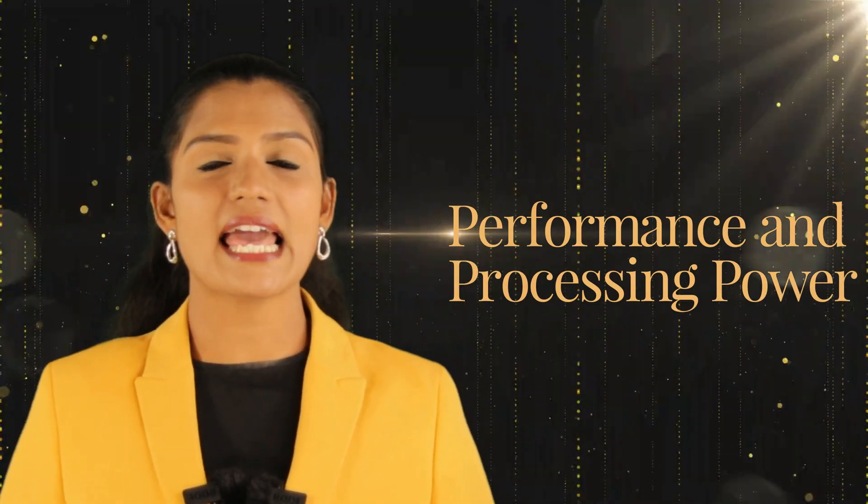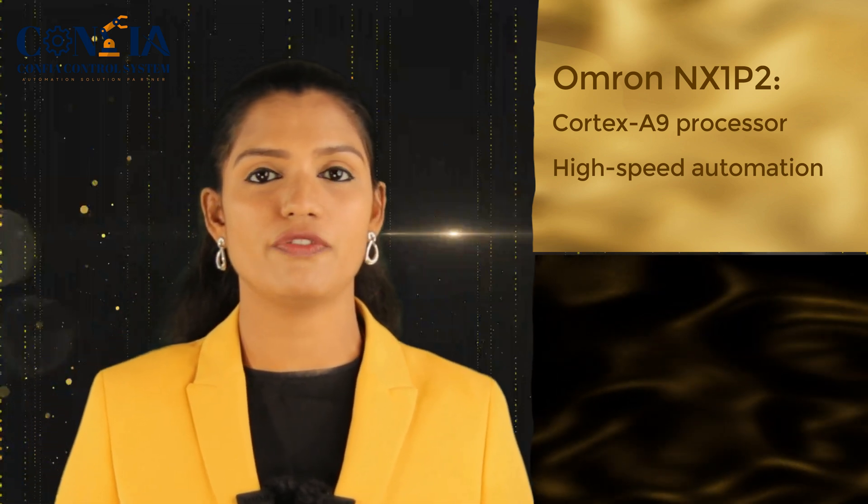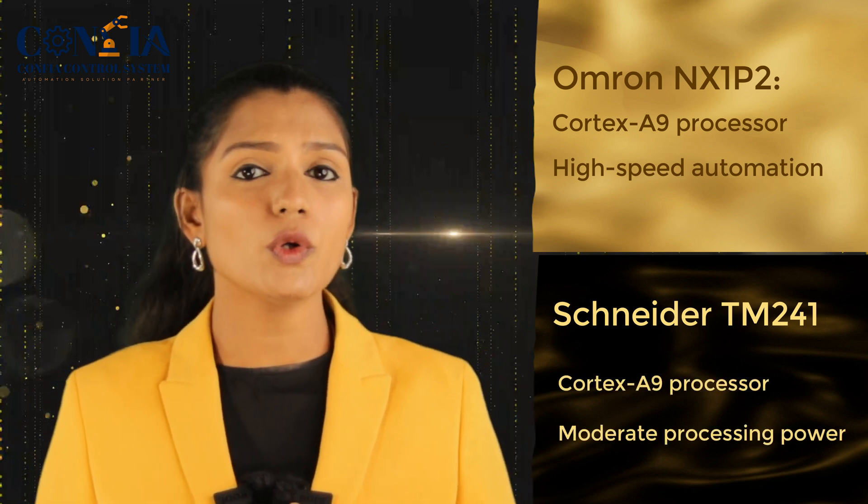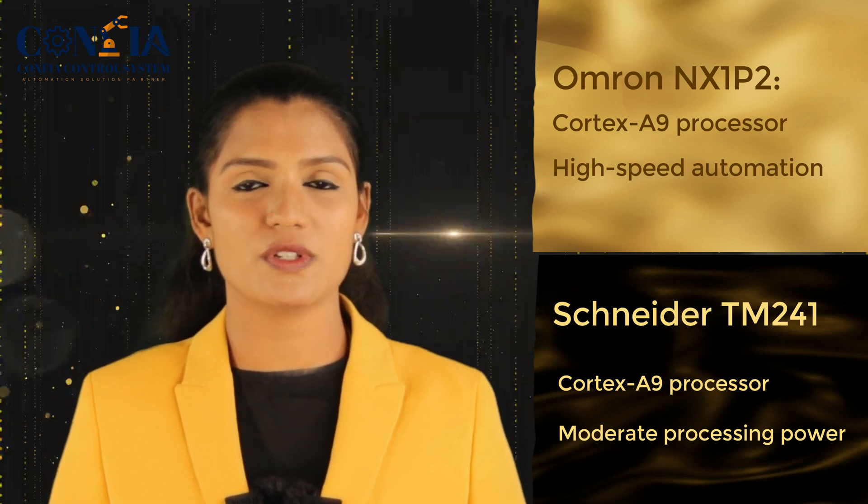The first aspect is performance and processing power. Both the NX1P2 and TM241 use the ARM Cortex-A9 processor. However, the Omron PLC NX1P2 offers fast processing and is therefore suitable for high-speed automation and complex applications, whereas the Schneider PLC TM241 is designed for applications that require only moderate processing power.